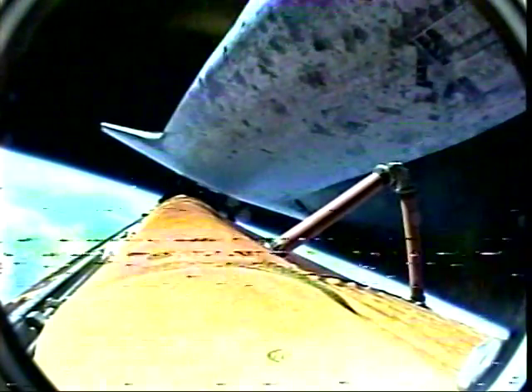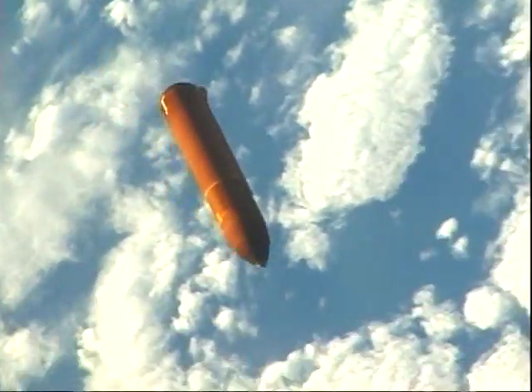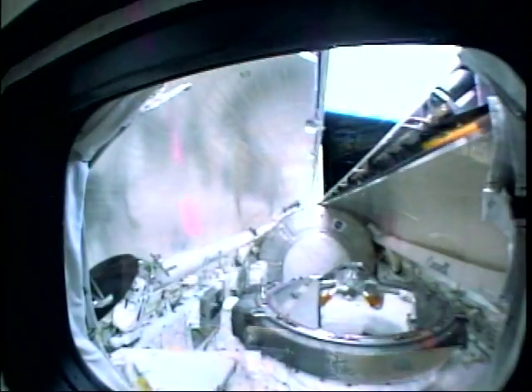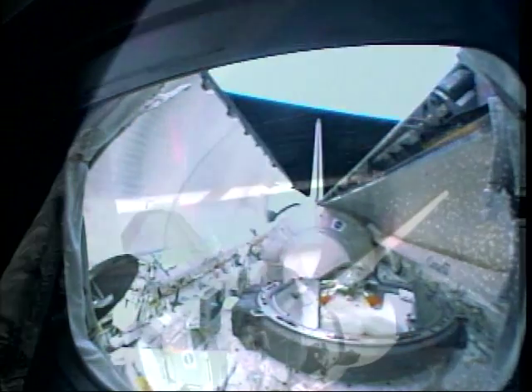We then separated from the tank after achieving main engine cutoff. That was a last look at ET-120. It performed wonderfully for us. We opened up the payload bay doors and got to work.